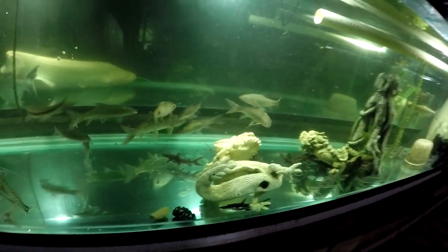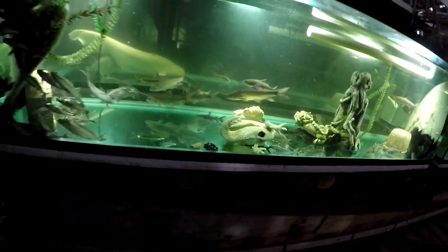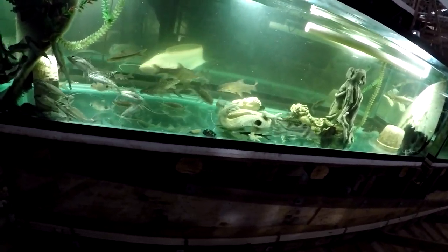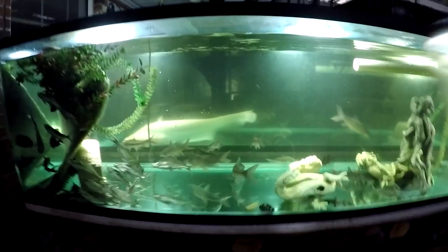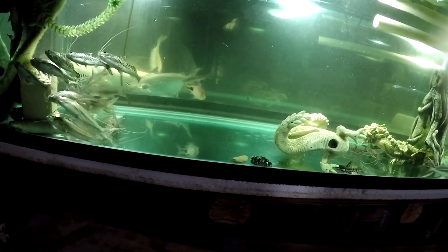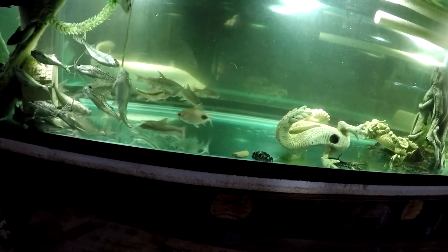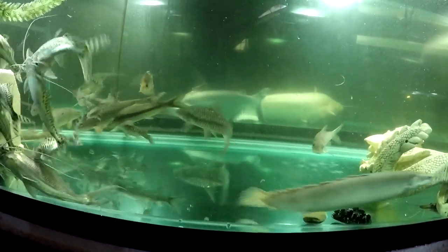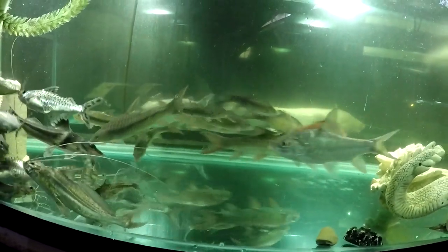So that completes our roster of the new fish that we just got, again from Mike Shukwans from New Jersey. Thank you Mike, appreciate it man.